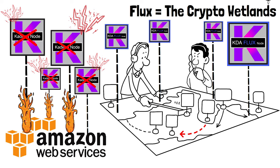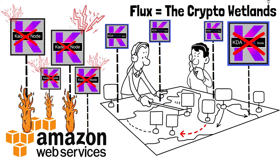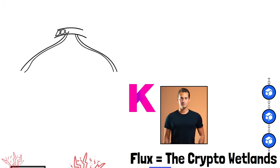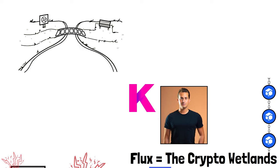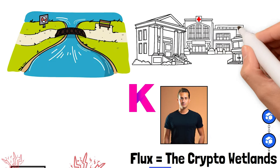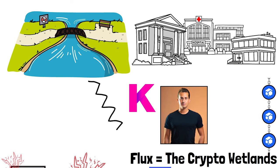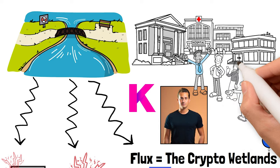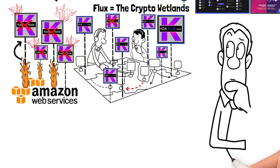What makes Flux so special is that the nodes are triple redundant — if you take one down, another just spins back up. So the hacker was playing whack-a-mole with Kadena nodes running on Flux. He could take down all the regular Kadena nodes, but every time he knocked down a Flux-hosted node, another one popped up in a completely different location. Will described Flux like a wetland: just as wetlands divert a flooding Mississippi River to save a town, you might not always need it — but when you do, it's the difference between life and death.